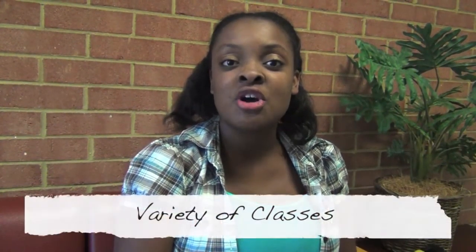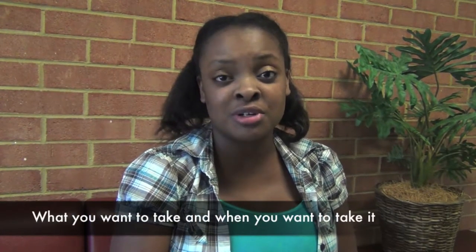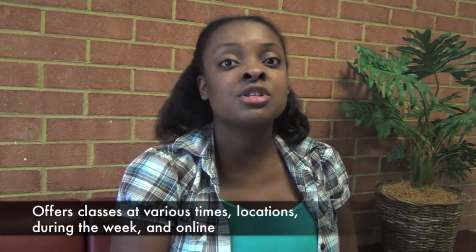Pau de Camp Community College offers a variety of classes. One of your first considerations is what you want to take and when you want to take it. Pau de Camp Community College offers classes at various times, locations, during the week, and online. So if you are trying to balance a career and a family, Pau de Camp Community College offers many variations of scheduling that will help you.